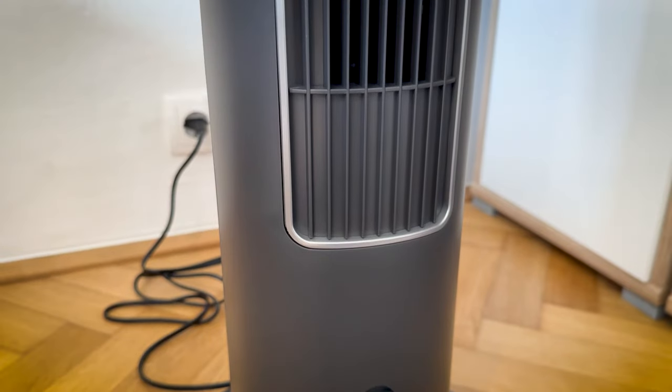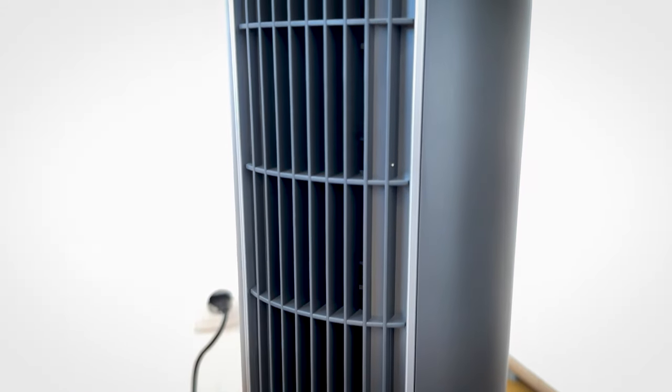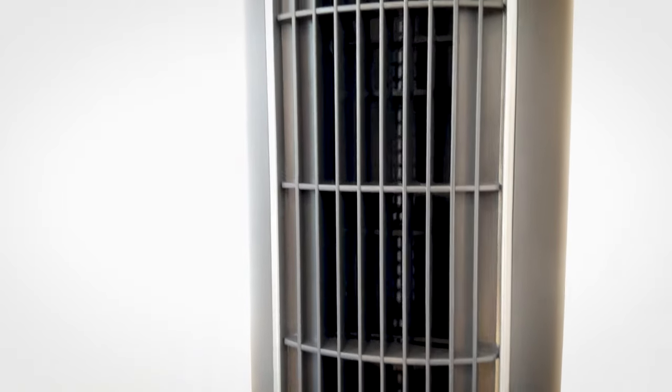In my opinion, the Philips tower fan delivers on its promises for its price. For what you are getting with this tower fan, I believe it's competitively priced and delivers exceptional results. If I had to go back, I would buy it again. If you'd like to see the unboxing video for this device, you can click here.